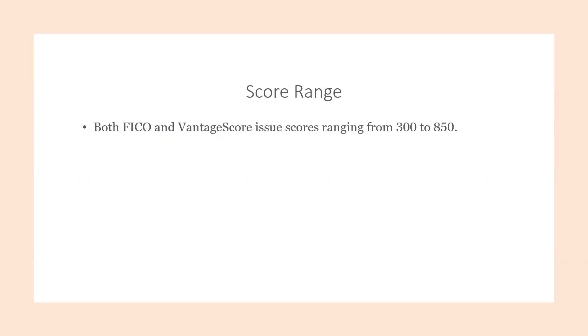FICO and Vantage Scores are two different ways that creditors and lenders can basically measure how credible you are so that they can go ahead and lend you a certain amount of credit. There are many different ways that lenders can go ahead and measure your credit worthiness, but FICO and Vantage Score are just basically two of the ways that you will be monitoring yourself if you are personally looking into your credit.